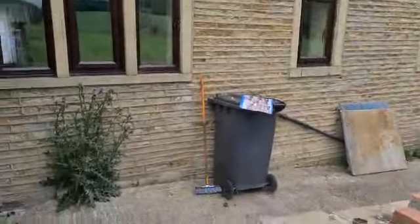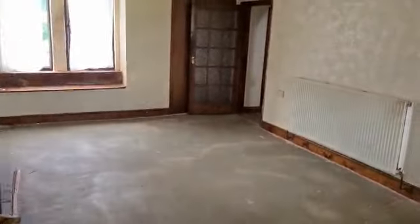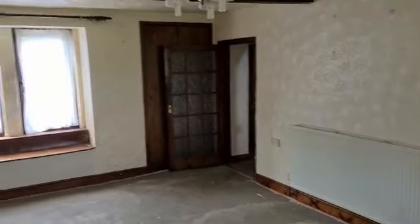So we're going through the back door. We've got a small porch on the back of the house. The downstairs loo in there. And then we're into the kitchen stroke dining room.